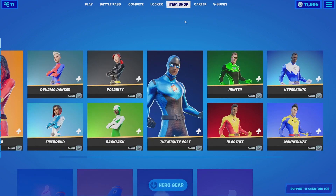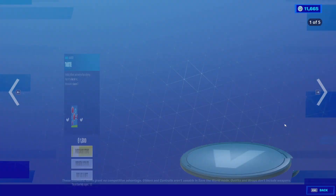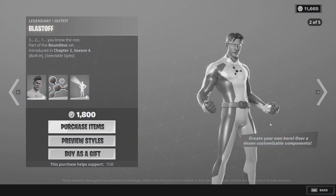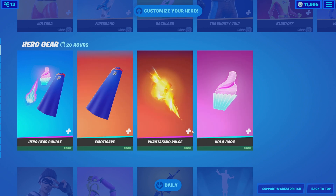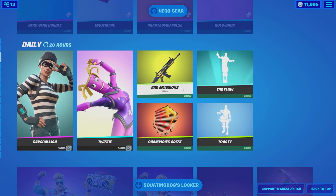Let's go ahead and check out the item shop. The superhero skins are back but we're not going to be getting any of these. I used to own Blast Off but I didn't really use him much, so I just refunded him for the V-bucks back. I did buy his hero gear — this wasn't refundable but I think it's pretty good. I used to use Hollow Back sometimes and the pickaxe is pretty good. Moving on to the daily, I already own a decent amount of it — I bought the whole Icon Series.